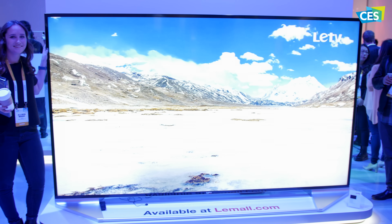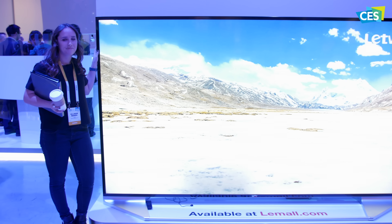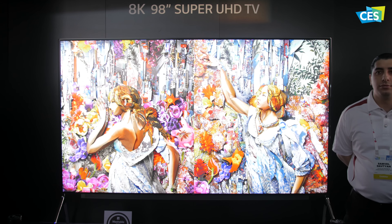On the flip side, LED TV had a TV bigger than a full-sized human. If you wanted a big display with amazing resolution, then LG has you covered with their 98-inch 8K Super UHD TV. The picture was incredible and something that needs to be seen in person for sure.